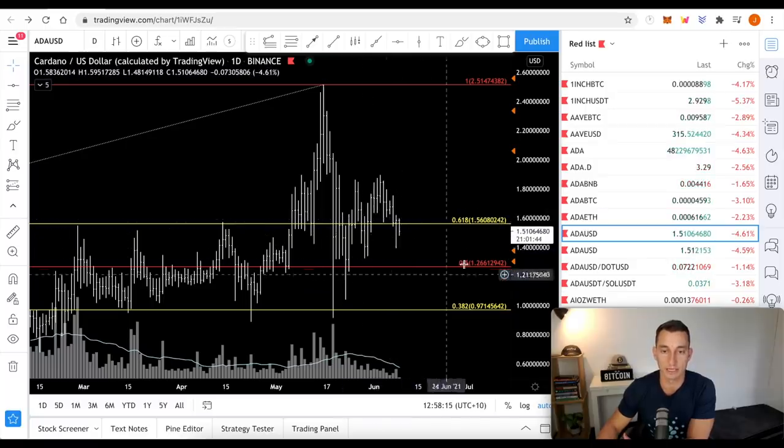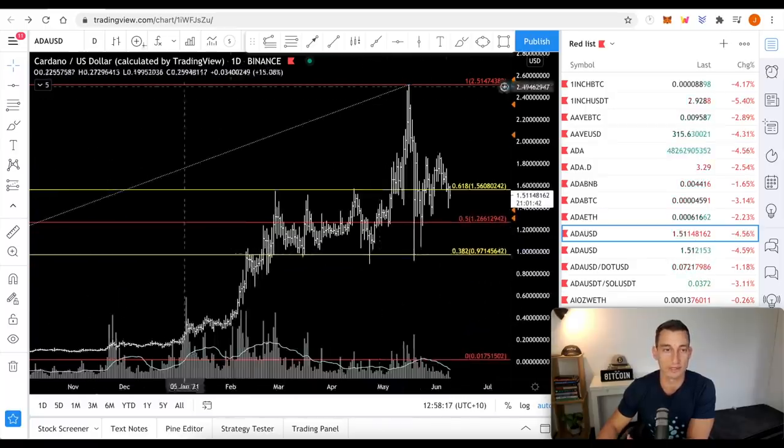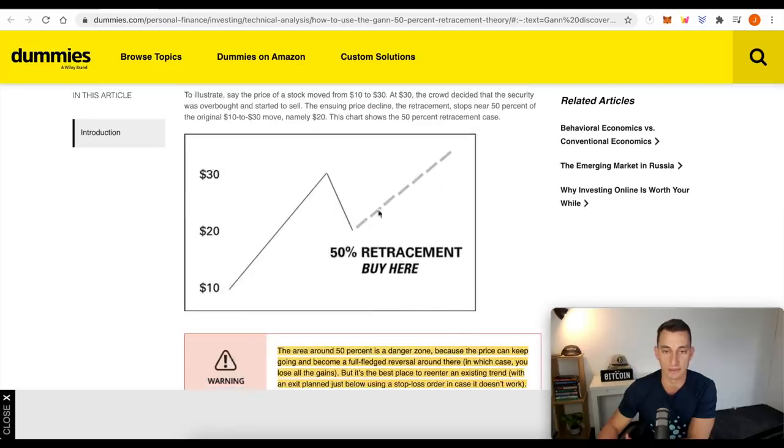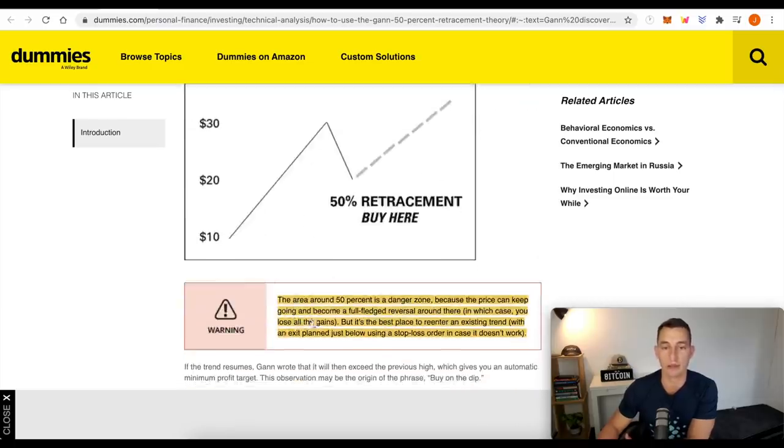The major thing we're looking at here is 50% levels. Reason being is Gann — Gann said the most profitable retracement is the 50% retracement. This is how you calculate it. But remember, the area around 50% is a danger zone because the price can keep going and become a full-fledged reversal around there, in which case you lose all the gains. But it's the best place to re-enter an existing trend with an exit plan just below using a stop loss order in case it doesn't work.